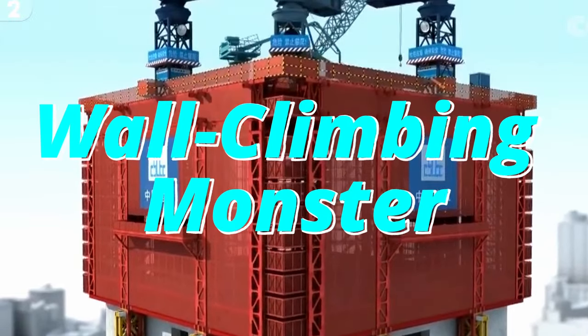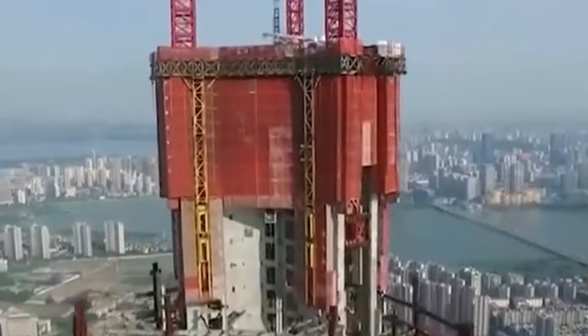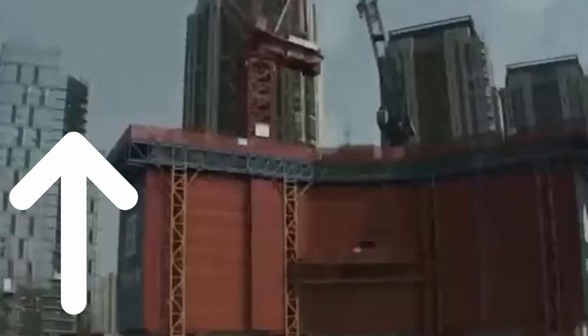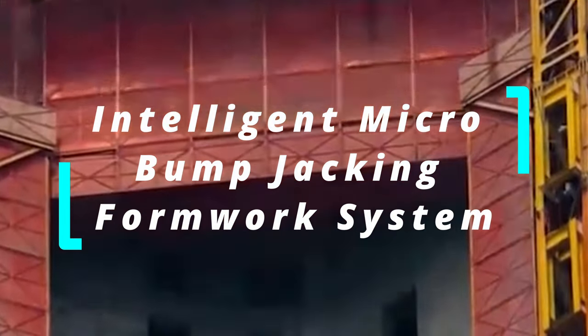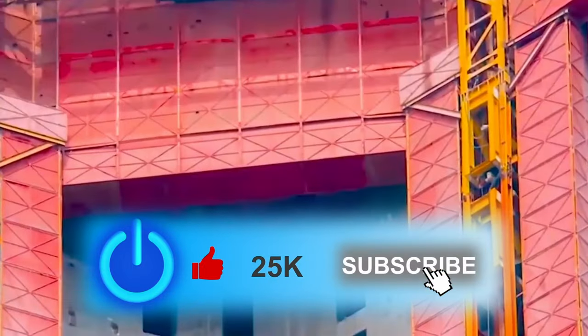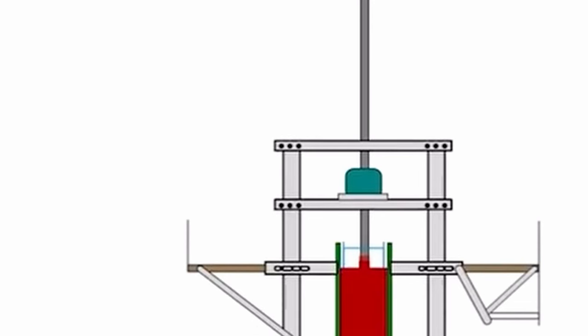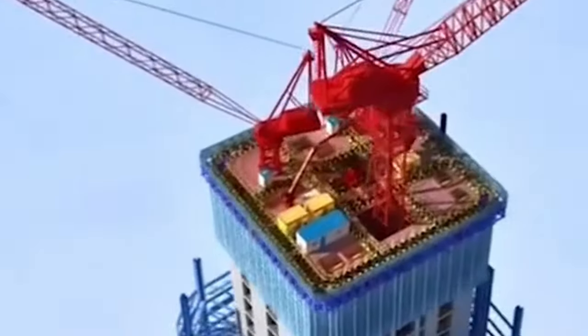The machine is like a magic hat covering the building, where the rising of the hat brings the growth of skyscrapers. The official name is the Intelligent Micro Bump Jacking Formwork System, also dubbed the Wall Climbing Monster. It is used for vertical structure and floor slab construction and can cover 5 to 8 structural layers at a time.